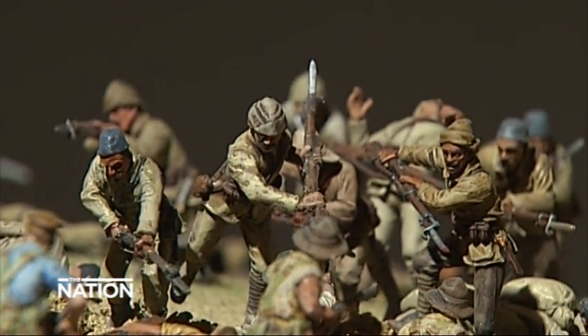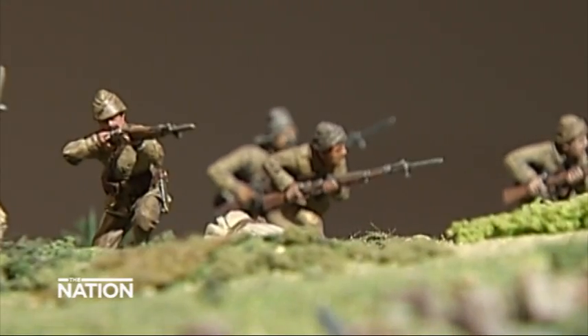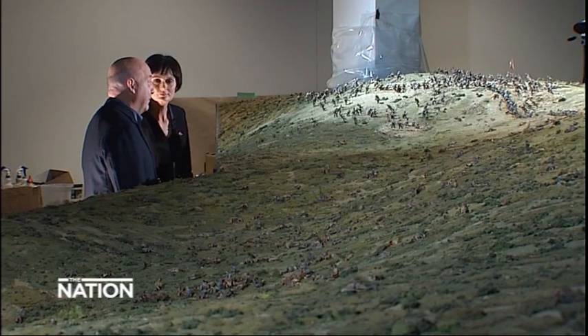It shows the scale, it shows the difficulty, it shows the heroism on all sides — the heroism on our side and the Turkish side. But it does show also the amazing feat of arms that they achieved. When you go and look at the diorama from the Turkish perspective and see the numbers, you get to realise this probably was an impossible task that we were given, but we almost made it.